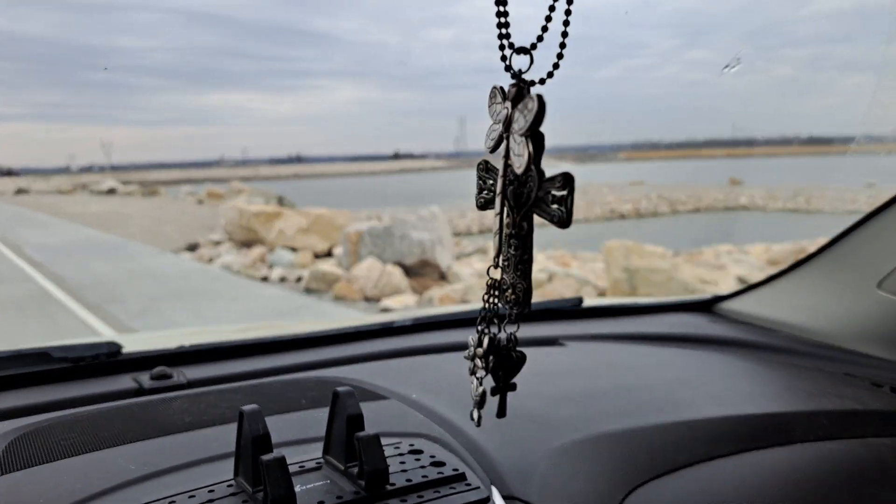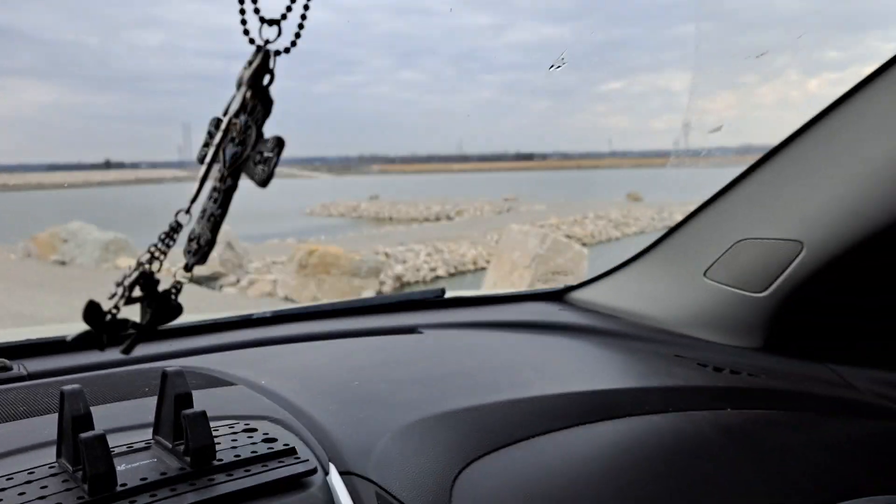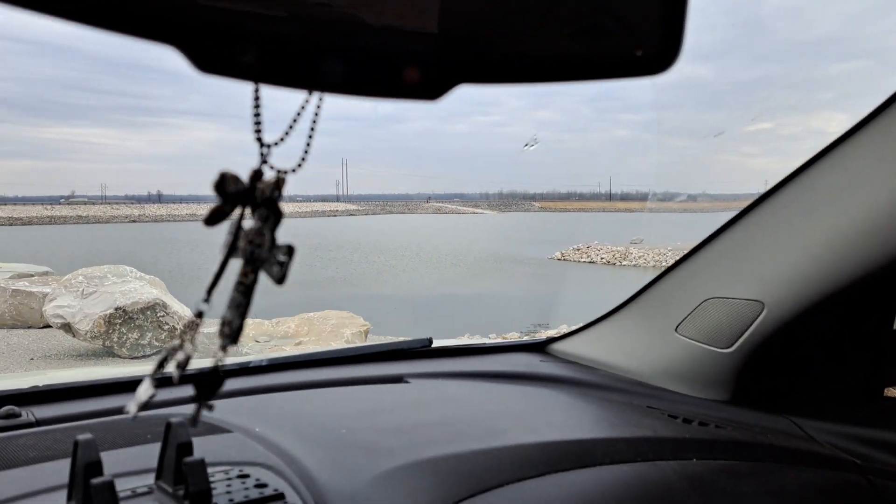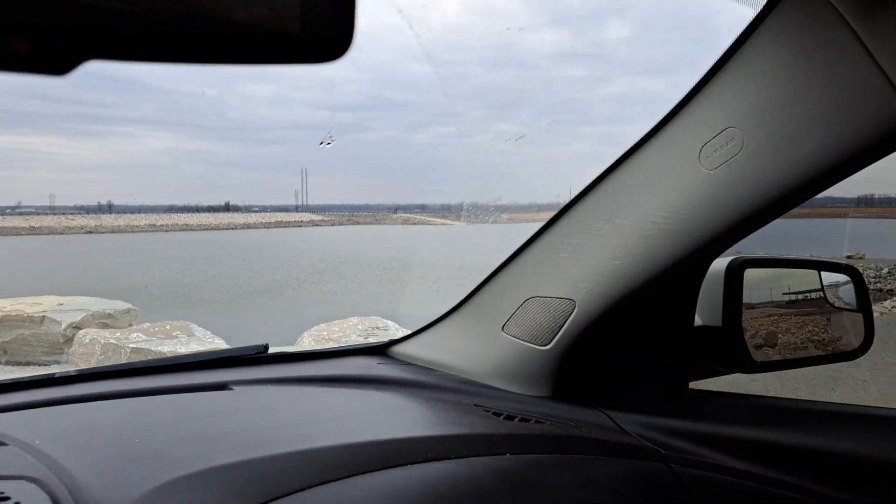This looks like a good little— oh, that's pretty cool. They've got walkways and docks and stuff to be able to go down to the fishing areas, that's cool.